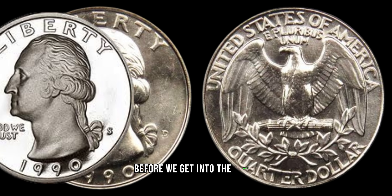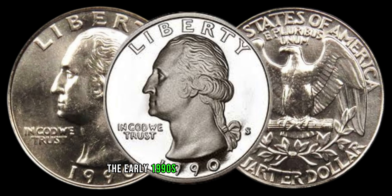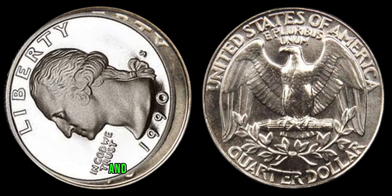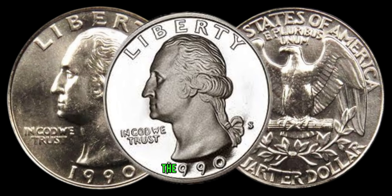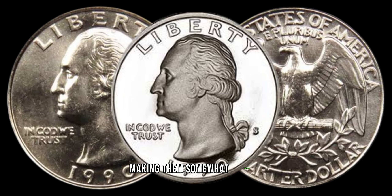Before we get into the value, let's explore a bit of history. The early 1990s marked an era of change, and this coin captures a moment in time. The Denver Mint produced a limited number of these quarters, making them somewhat elusive.